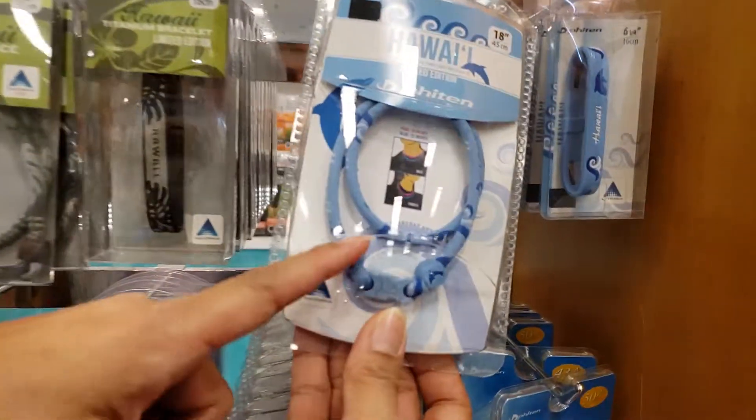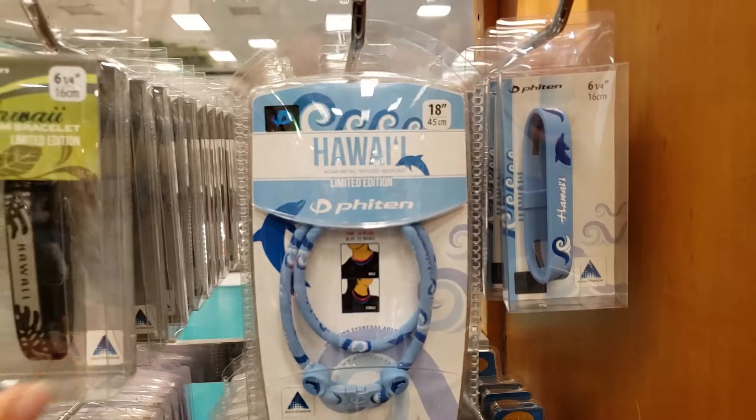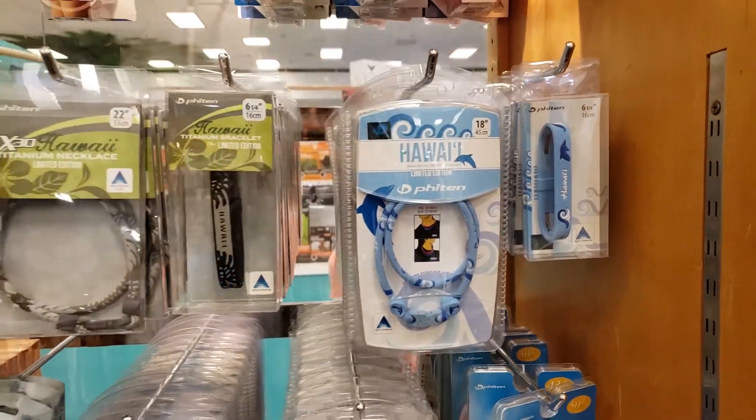And then we also have the dolphin. We have a lot of dolphins in Hawaii. They do come out. And the bracelet — we do carry those too.